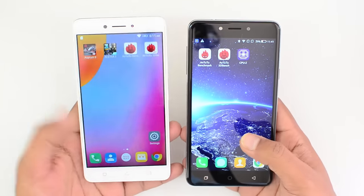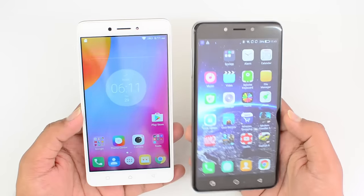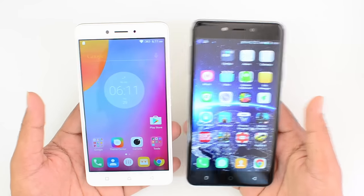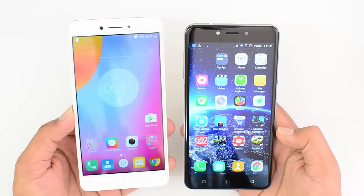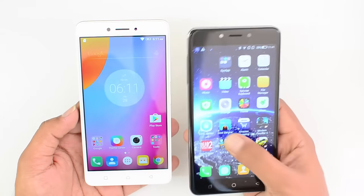Both devices have 32GB of storage, 4G LTE and VoLTE support, and dual SIM cards with a hybrid SIM card slot. So there's no clear winner in terms of software and performance. If you want a stock-like UI, go for the Lenovo K6 Note; if you want more customization, go for the Coolpad Note 5.